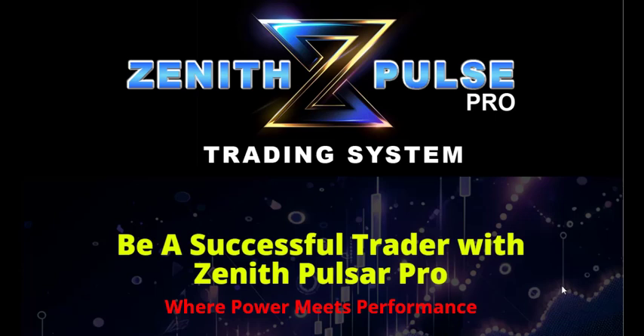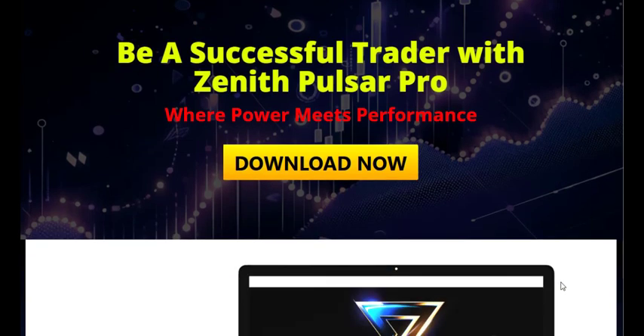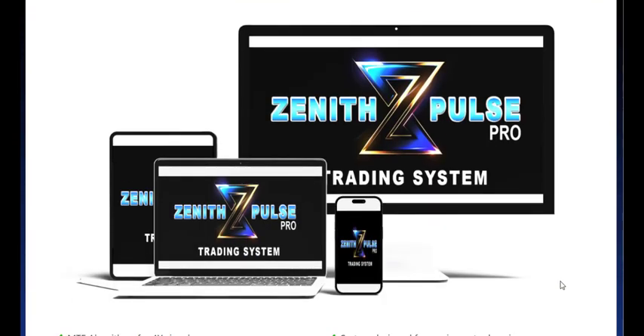Zenith Pulse Pro is revolutionizing the trading scene with its state-of-the-art features, which are designed to make your trading experience more efficient and profitable. With Zenith Pulse Pro, trading technology takes a significant leap forward.